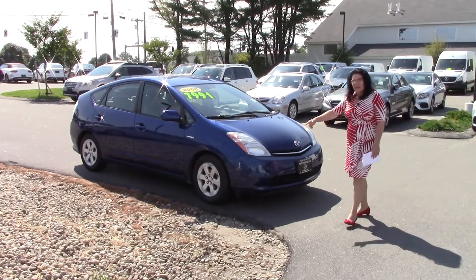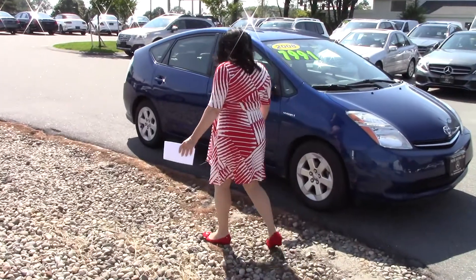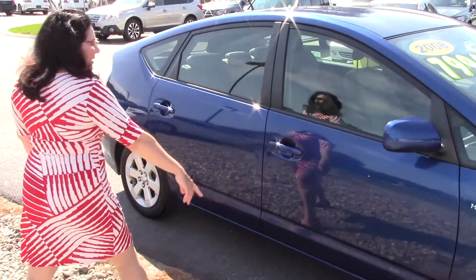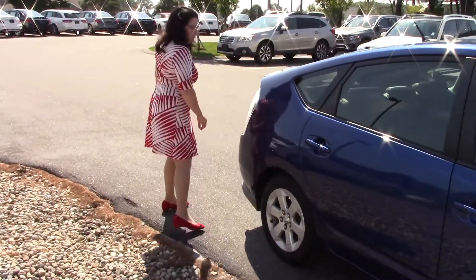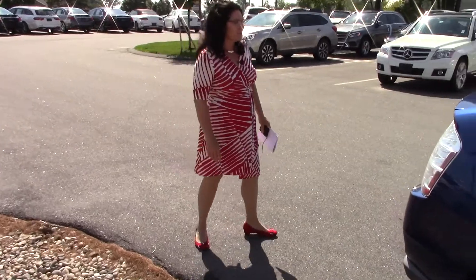Let's come around to the passenger side right here. Tires look good — a lot of tread on this. We know that this is a hybrid. We've got automatic locks on the outside. Nice aluminum rims here. And I know you are very, very familiar with the Priuses.